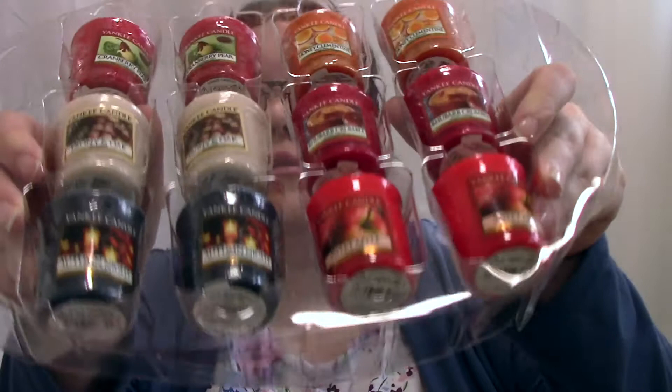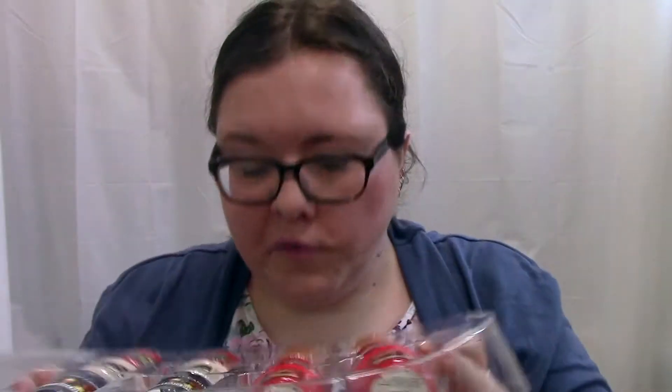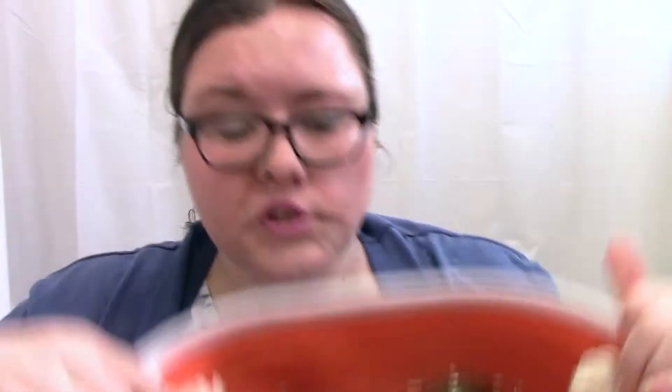The fragrances I've got this time round are: Cranberry Pear, Honey Clementine, Ebony & Oak, Rhubarb Crumble, Sweet Apple, and Autumn Nights. They're all in the votive sizes that last 15 hours, so you get 12 votives. My favourite so far based on initial sniff is Cranberry Pear — that smells amazing. In the bottom layer you get two bucket glass votives and two packs of tea lights: one Autumn Nights and one Honey Clementine.